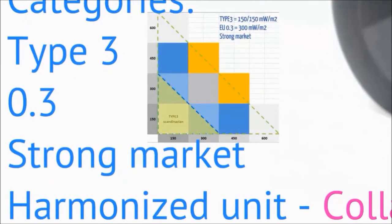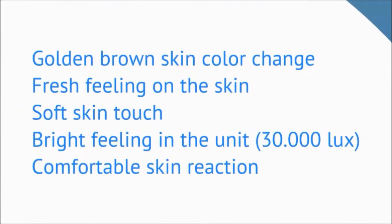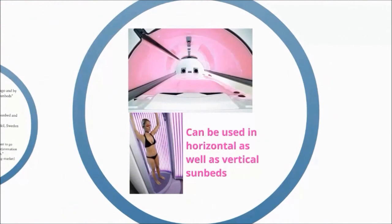In a sunbed with Colatan lamps from Lighttech you will always get a golden brown skin color, a refreshing feeling during and after the tanning session, a smoother skin, mood-improving light therapy from the bright light even if you must wear tanning goggles, and a noticeable comfortable skin reaction. The Colatan lamps from Lighttech can of course be used in horizontal as well as vertical sunbeds.